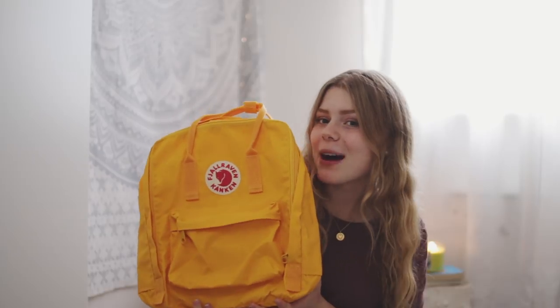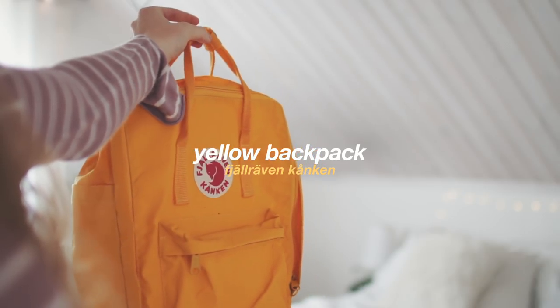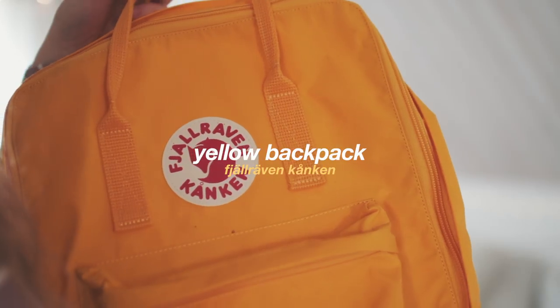The first thing I got is — I was about to say black backpack — it's a yellow backpack from Fjällräven Kånken. It's actually pronounced Fjällräven Kånken in Swedish, because this is Swedish, but everyone says Fjällräven Kånken. This is my Kånken. And then I got a cat.